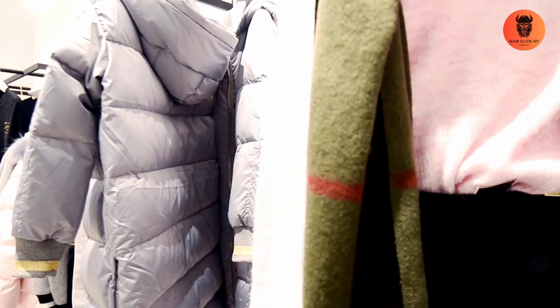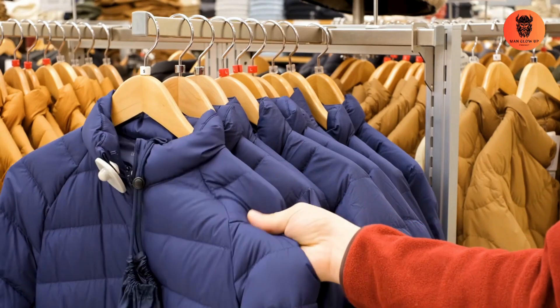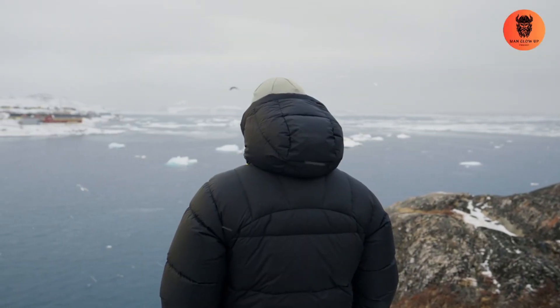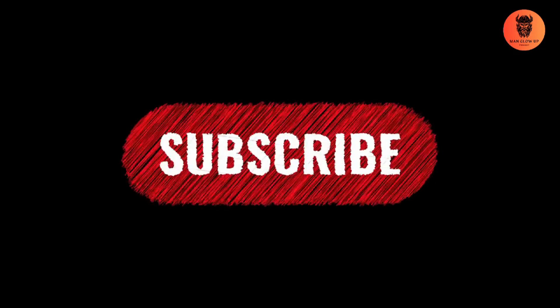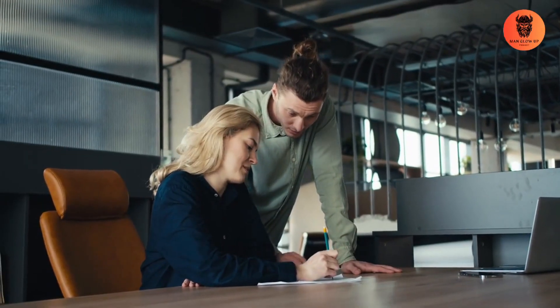Common mistakes to avoid. Bright colours: while a pop of colour can work in some industries, stick to neutral or earthy tones for job interviews. Oversized jackets: make sure your jacket is well-fitted, as oversized jackets can look sloppy and make you seem less polished. If you found these tips helpful and want more style advice, be sure to subscribe to Man Glow Up — we post videos on how to look sharp both in the office and in your daily life.